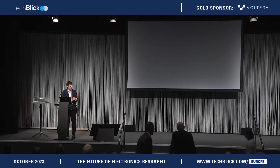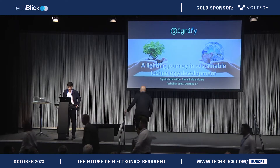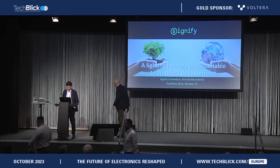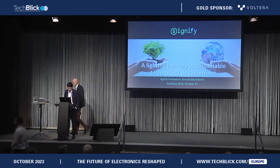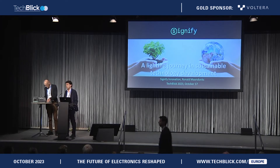I would like to invite Ronald to join me on the stage. Ronald is with Signify, and he'll be telling us about additive manufacturing for lighting applications, the state-of-the-art, and opportunities.